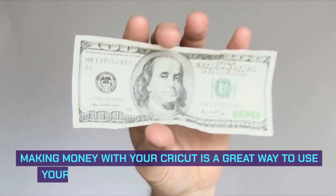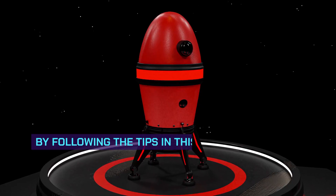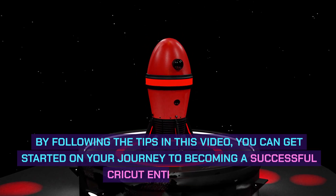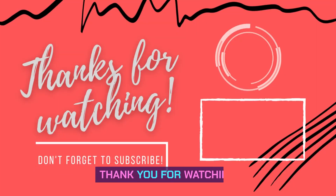Making money with your Cricut is a great way to use your creativity and earn some extra income. By following the tips in this video, you can get started on your journey to becoming a successful Cricut entrepreneur. Thank you for watching.